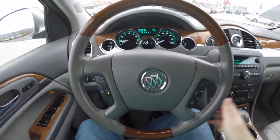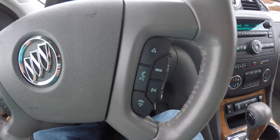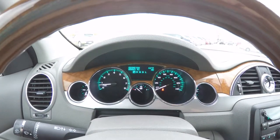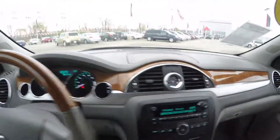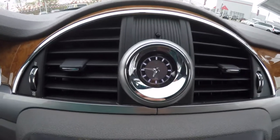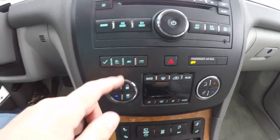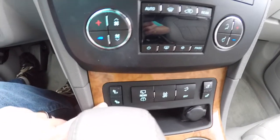Panning through the interior for a little bit more detail: you have cruise control, Bluetooth, and audio controls on the steering wheel. This vehicle currently has 85,883 miles on it. Moving down the dash, you have a very nice analog clock, AM/FM CD player, trip computer buttons, dual electronic automatic climate control, and heated seat controls.